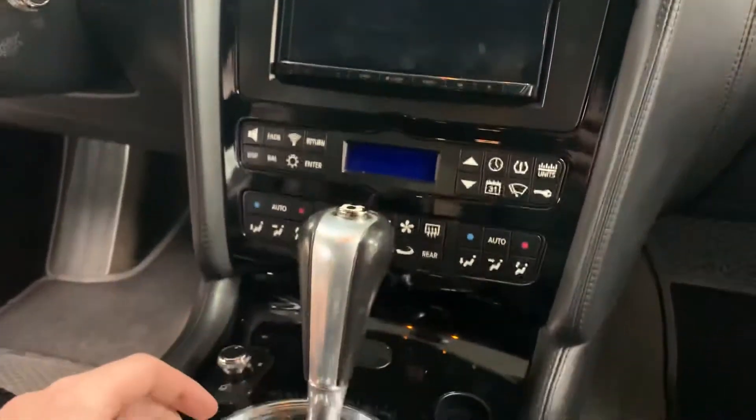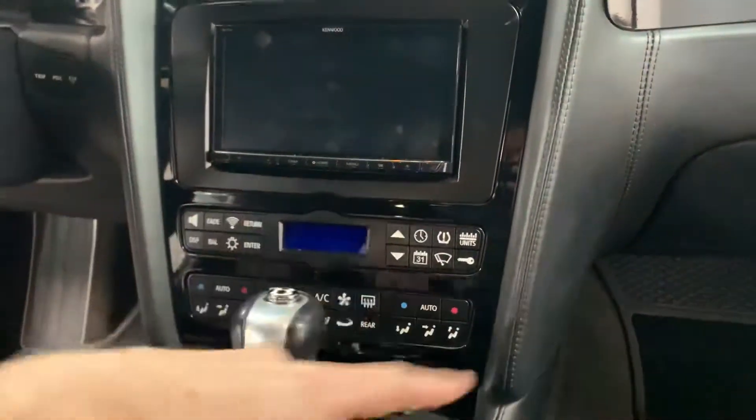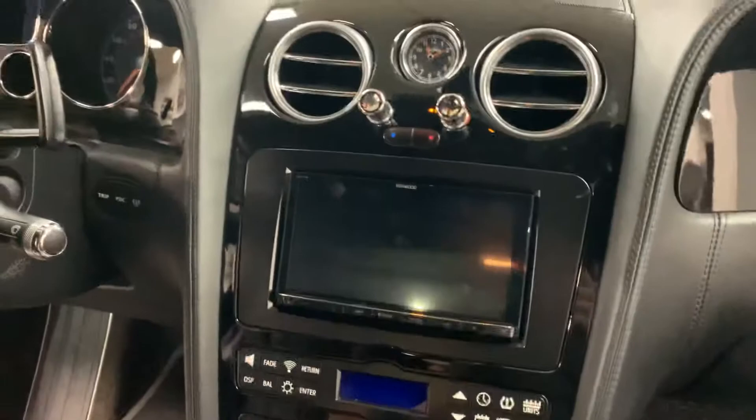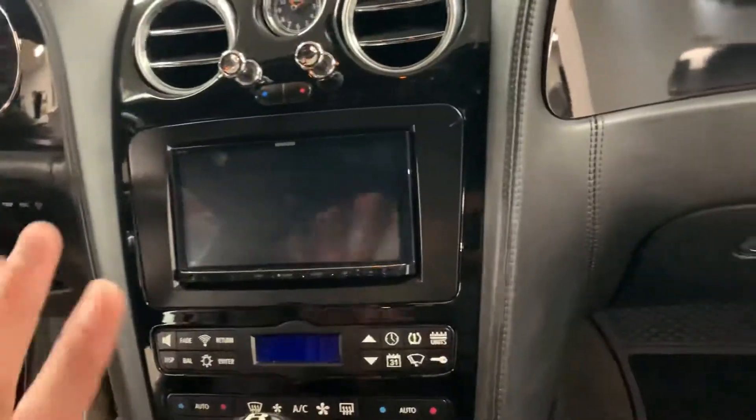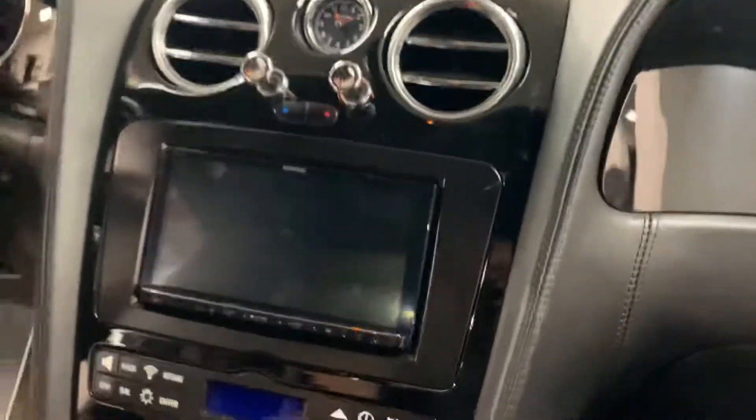It's got a full aftermarket setup here — aftermarket radio, so it's got everything like Apple CarPlay and all that. All the climate controls and everything work. This is just a vastly improved system over the stock Bentley head unit, which is crap.